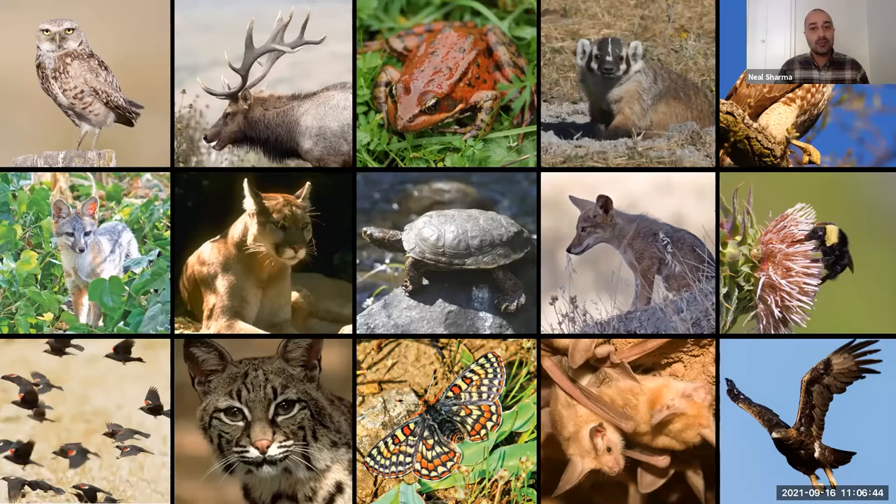That term 'biodiversity hotspot' is really getting at two key elements: species richness, meaning there are a lot of species here including some that are only found in this place, and on the other hand this is a setting that has experienced a substantial amount of habitat loss — so it's got that richness and that pressure making it a biodiversity hotspot. Valley floor habitat in particular has been almost entirely converted permanently to other uses, so it's a particularly precious resource.